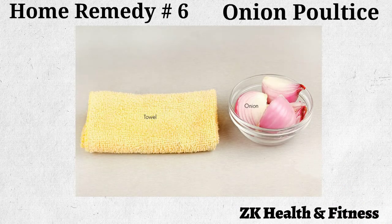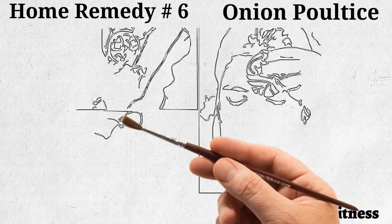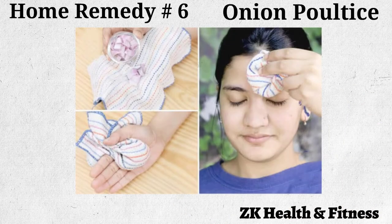Home remedy number six: onion poultice. Onions are used as a home remedy for healing swelling on the head caused by minor injuries. Make the onion poultice by wrapping chopped onion pieces in a cloth and hold it on the affected area for 15 to 20 minutes. Rinse your skin with lukewarm water to get rid of the smell, and repeat two or three times a day.